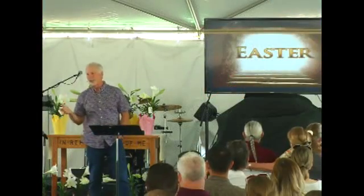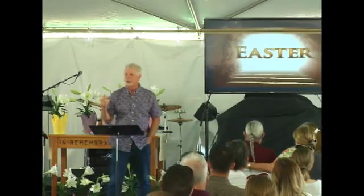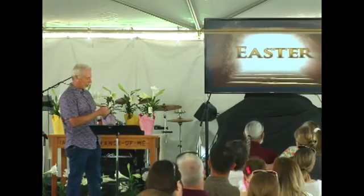My new bucket list item: I want to go on an archaeological dig with this organization called Associates for Biblical Research, in case you want to give your pastor a gift.